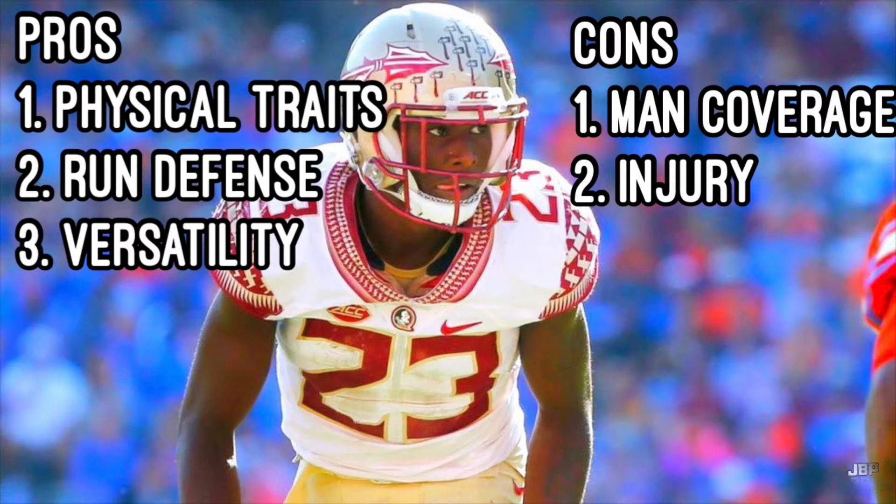Cons for him: he sometimes takes bad angles in the run game, and like other Florida State defensive backs, he doesn't have much experience in man coverage. A minor issue is that he sometimes does hesitate. And lastly his major issue — his big red flag — was when he tore his ACL in late 2017, keeping him out through 2019. It really did limit him this year as he played only two games and it just wasn't his best football. That injury is still coming back to haunt him, and we didn't really see much recovery in the senior role.